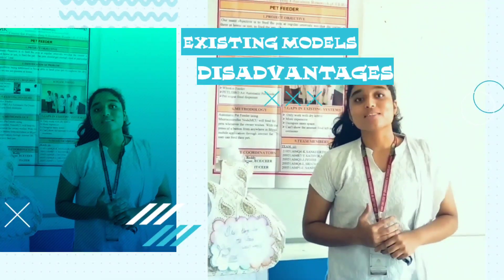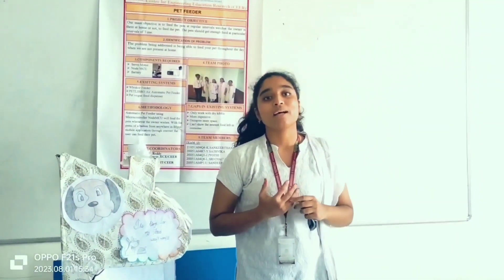Hi, I am from Team 13. I am going to tell you about the existing models of pet feeders. There are three major existing models: the Whisker feeder, the automatic feeder, and the Petro automatic air feeder model. The first, the Whisker feeder, costs about 299 dollars, which is about 24,000 rupees in Indian currency, which is very expensive.